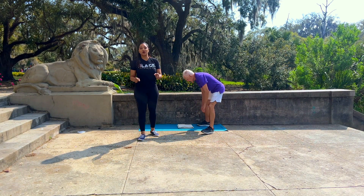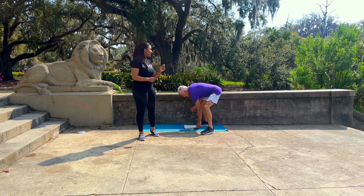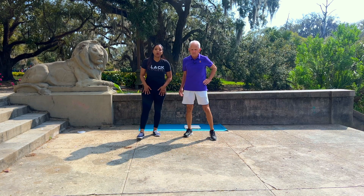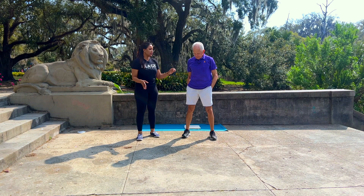Good morning everyone. Another installment of Wellness Wednesday. I'm April Dupree with your fitness and nutrition expert Mackie Showstone. This is now week five of talking about exercises dealing with the hip and how important they are for a multitude of reasons. So tell us what we're doing.